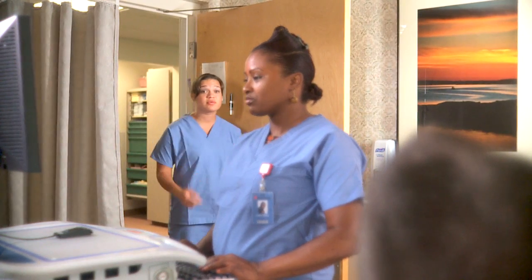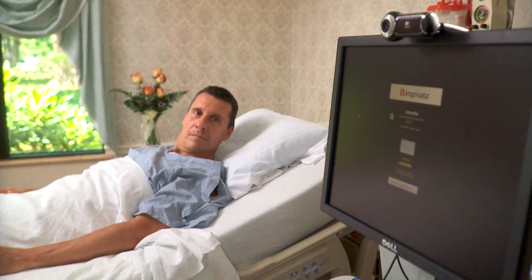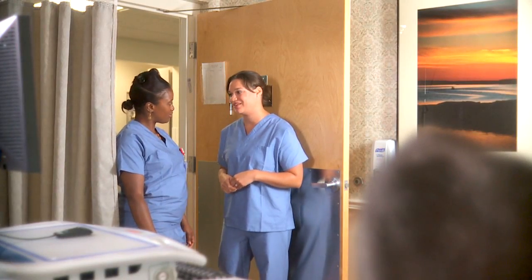Equally important is the protection of confidential data in open applications. By automatically locking the workstation as the nurse leaves, Secure Walkaway is protecting patient data from unauthorized access without slowing the clinical workflow.